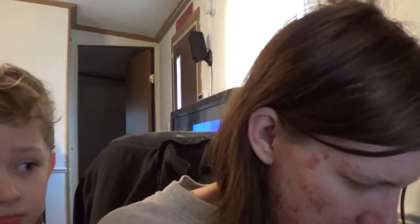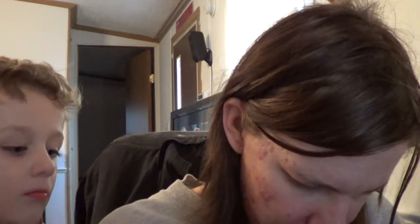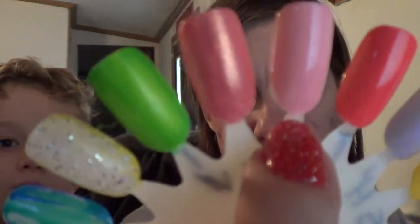Now the next Wet n Wild — this one is called Tickle Pink. And that's it right there. Very pretty. I like the name of it, though.